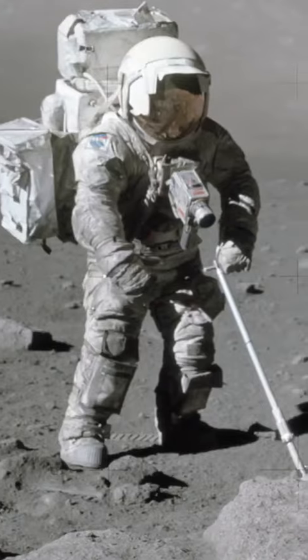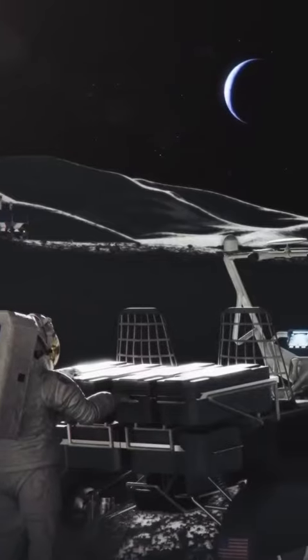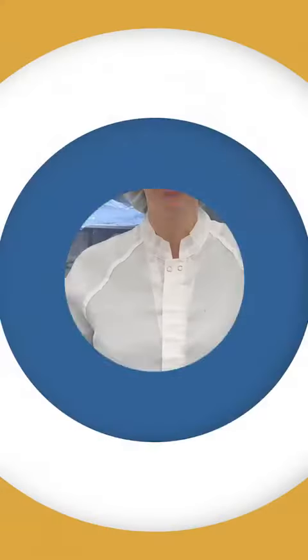Studying the Apollo samples — the moon rocks we have here — will help us to understand what we can find there and what kind of tools we need, so we can collect more samples and bring them back to study for the next generation of lunar scientists.